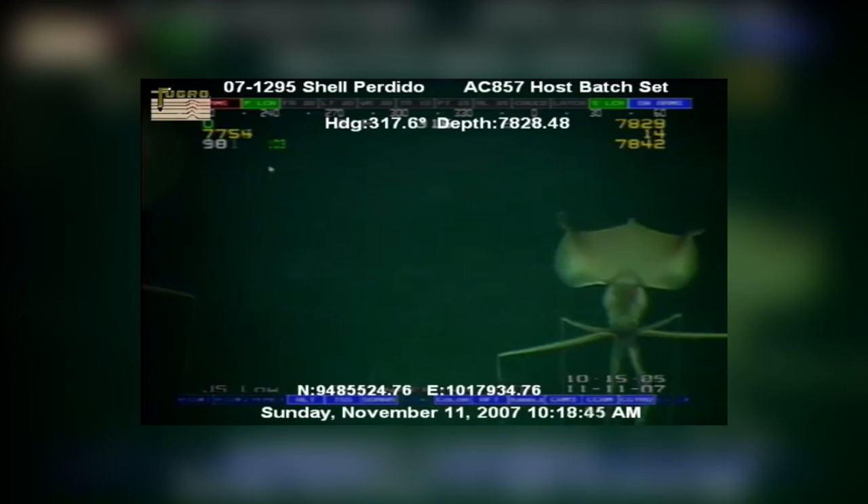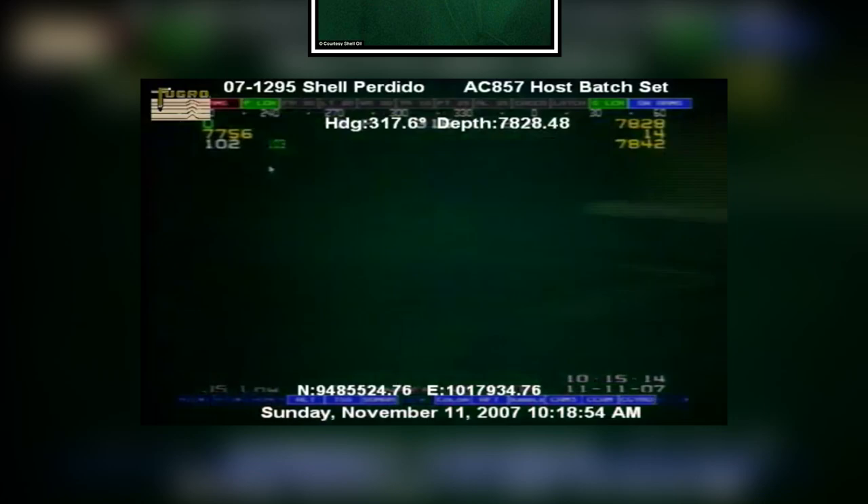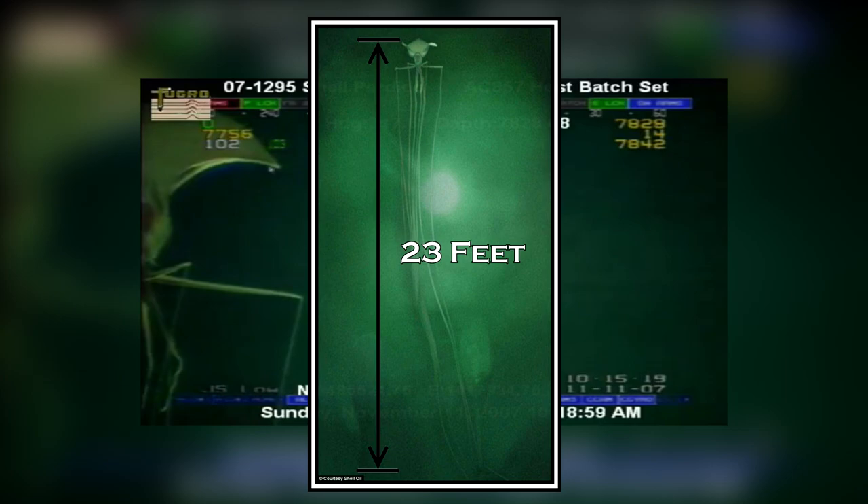Sightings of them are very rare and they only seem to have appeared around more than 7,000 feet, or around 2,000 meters, below sea level. The one in this video is said to be recorded using a remotely operated underwater vehicle in the Gulf of Mexico. It measured around 7 meters, or 23 feet, with its arms fully extended.